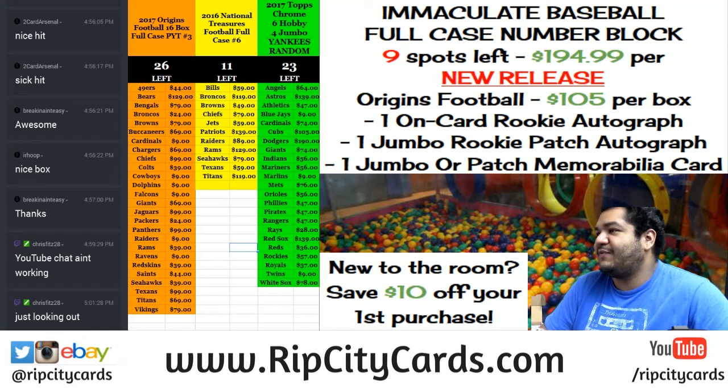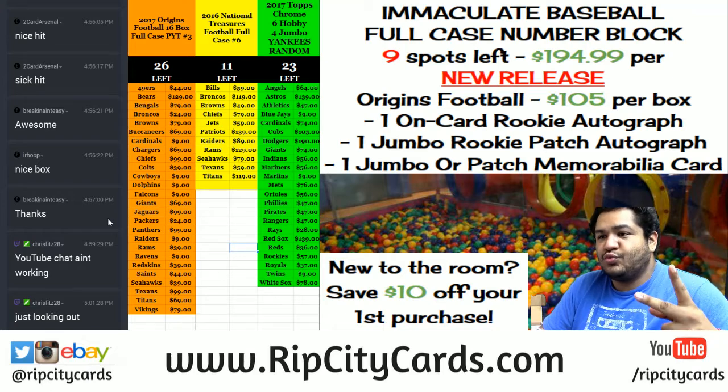Hey everybody, Cardboard Moses with you. We're about to do 2017 Origins Football 4 Box Break Number 2, eBay style. So let's get that underway.